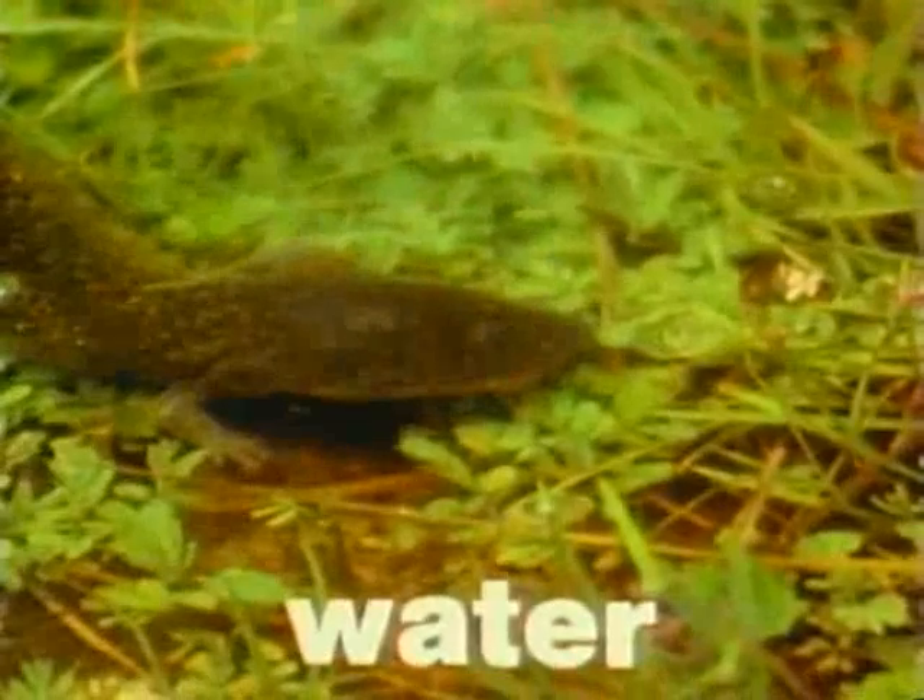Amphibians begin their lives in the water. They move themselves by using their tails. But life in the water is only the first part of life for some amphibians. For example, tadpoles gradually become frogs. As their bodies change, their legs and lungs grow.